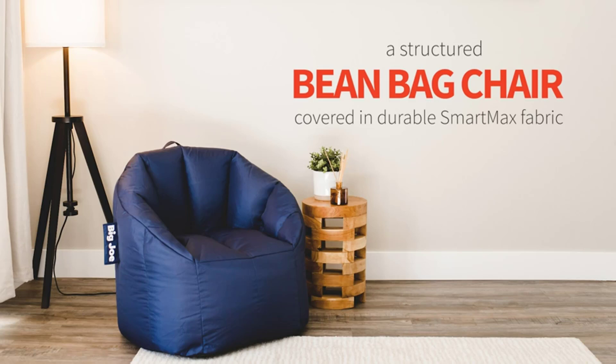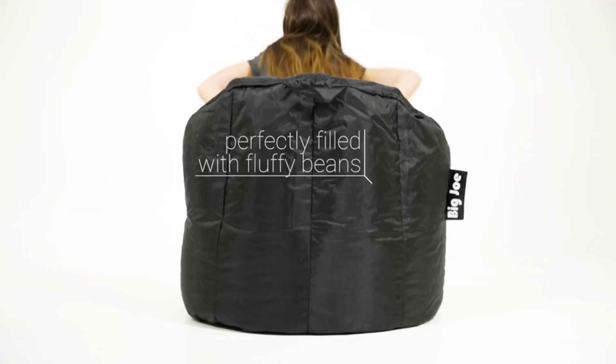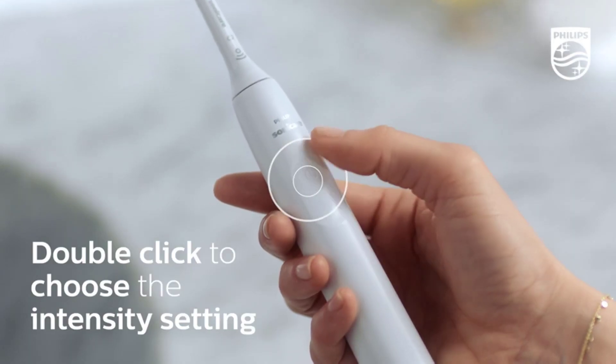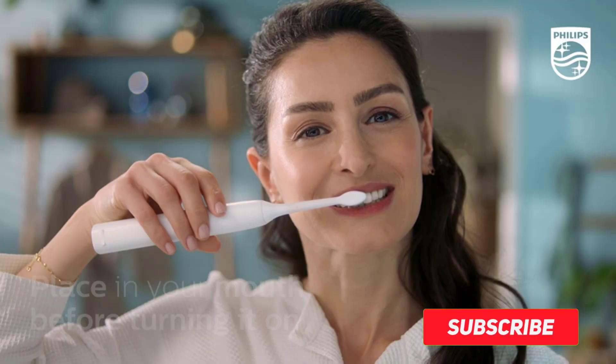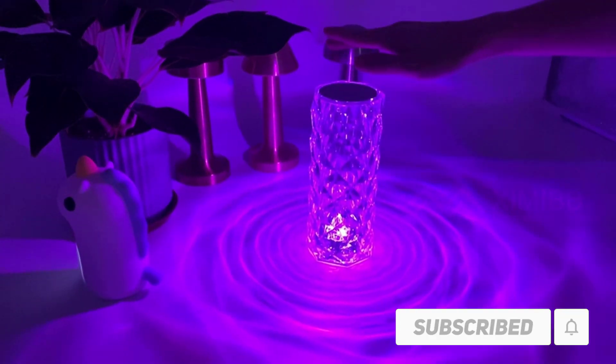Hi friends. Welcome to my best cool gadgets review. Are you looking for the best cool gadgets? We analyzed consumer reviews to find top rated best cool gadgets. We are going to review the top 5 best cool gadgets on the market. Subscribe to our channel and get more info and real time deals on your favorite product. Let's start.